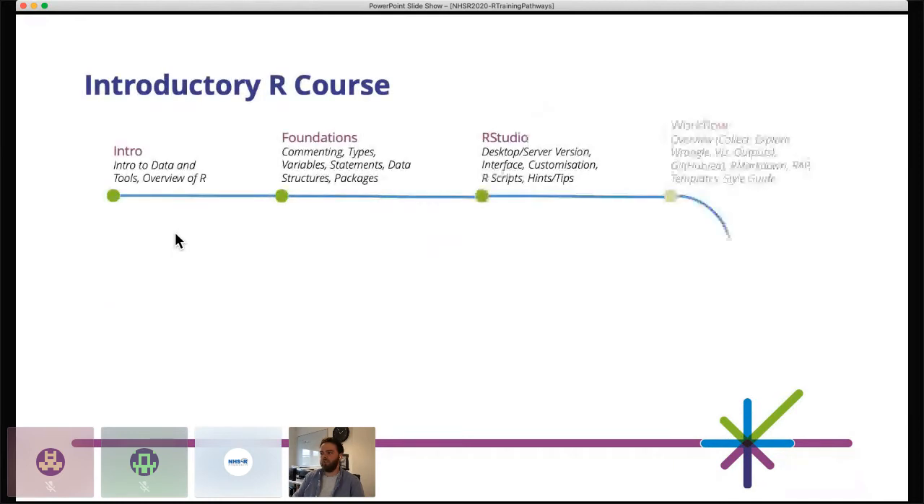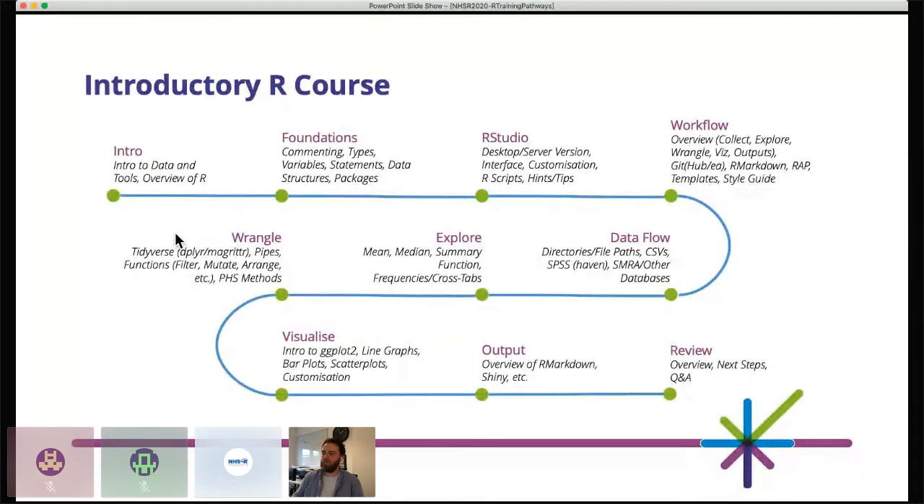The introductory R course covers everything from the foundations — fundamental knowledge of R and programming, understanding commenting, types, and variables. Building on that using the IDE RStudio, then expanding thinking about workflows, data flows, exploration, wrangling, visualisation, and outputs, through to a complete review at the end. This was rolled out as a face-to-face course over Teams, so people could join from home. With a lot of changes happening in the organisation around COVID work, people were able to start picking up R skills to contribute to those projects.